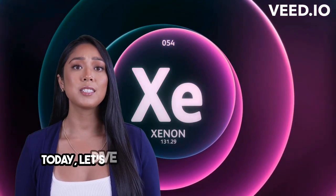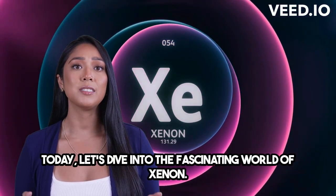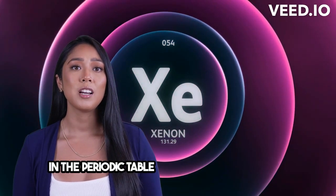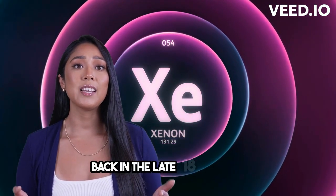Hey everyone! Today, let's dive into the fascinating world of xenon. It's an element that holds a special place in the periodic table and was discovered way back in the late 1800s.